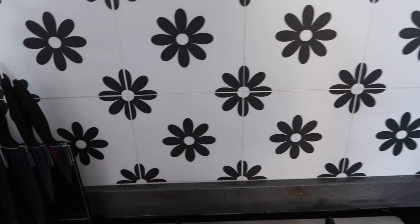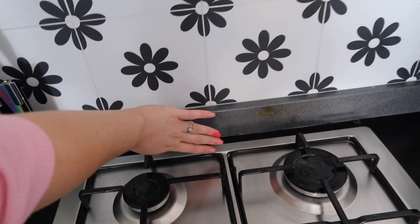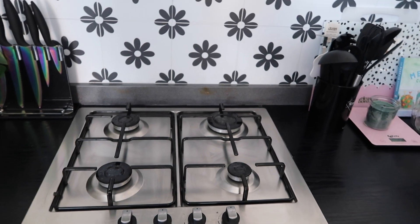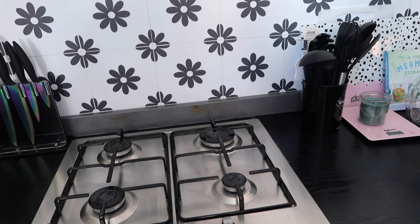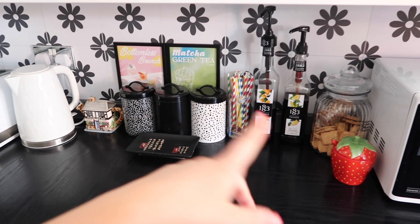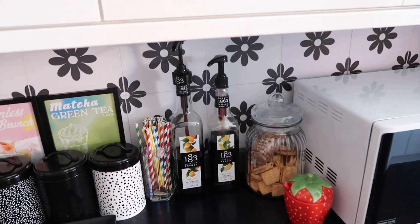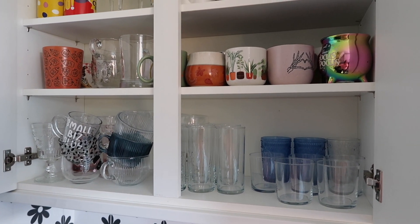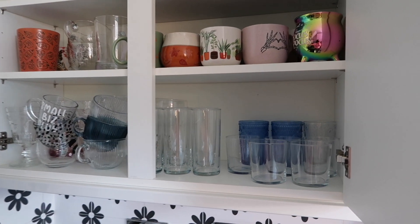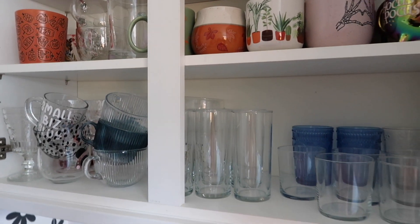The stickers on the splashback from Shein are lasting pretty well. The skirting needs painting black — a job we knew would get put off. We've got a little drinks-making section over here with a biscuit tin, because I always wanted to be the person who offers guests a biscuit from a proper tin. One of my favorite cupboards is our drinks cupboard — glasses on the bottom and mugs further up. I love having a nicely organized kitchen.